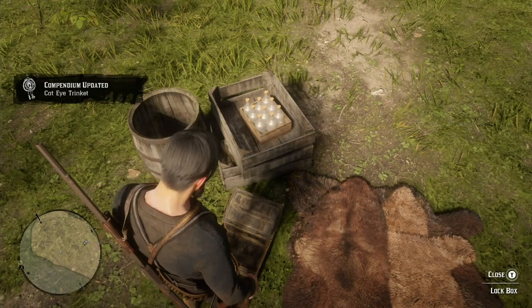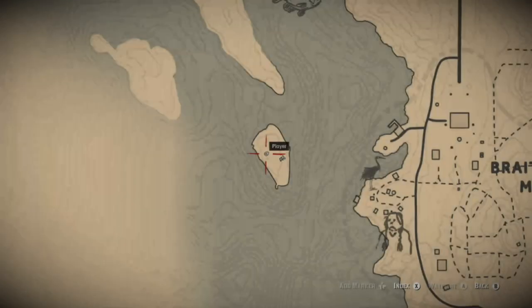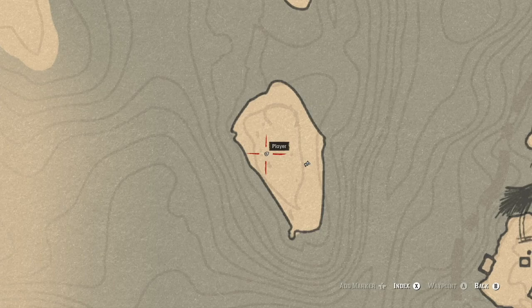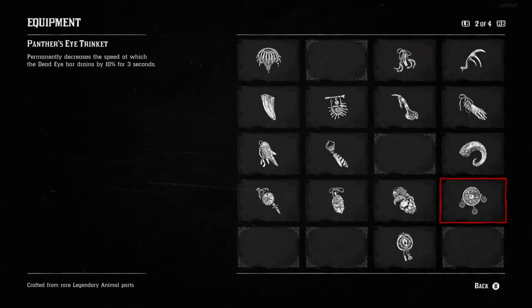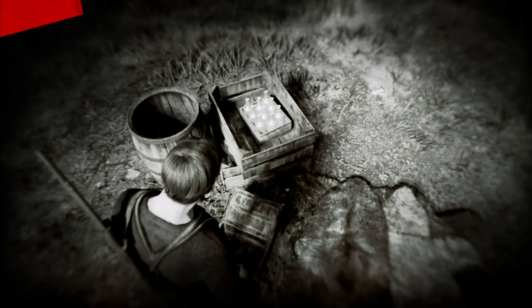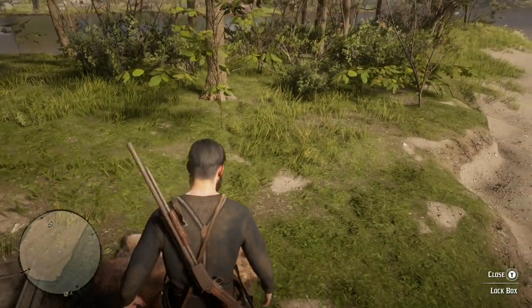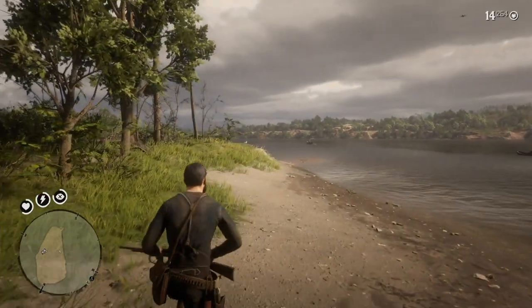That trinket is the Cat-Eye Trinket, and it's actually pretty good. I'll show you on the map — it's on this island right here. When you look at the trinket, it permanently increases the duration of fortifying tonic effects by 20%. That is a pretty good thing, and this is a really nice trinket to have. All you have to do is swim out to this island.